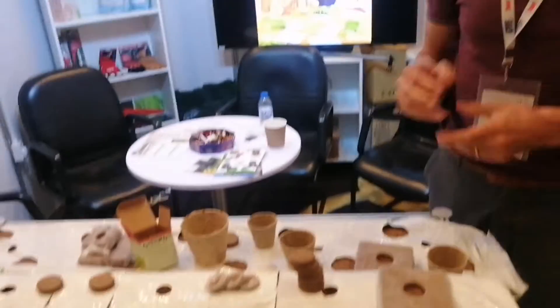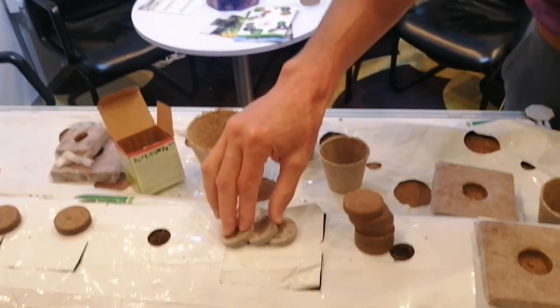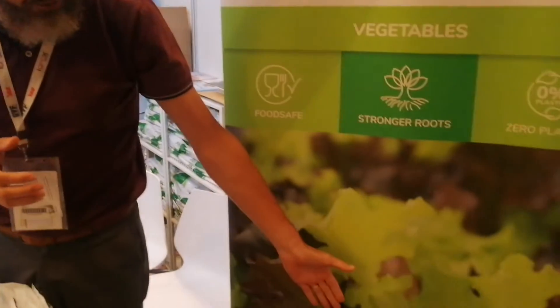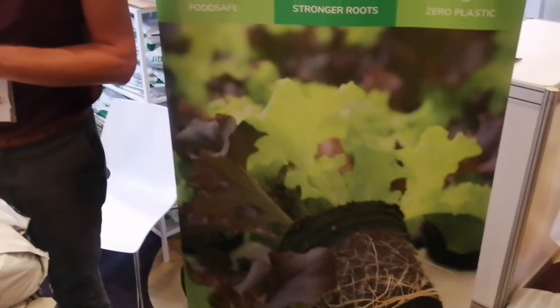The second product group is the Giffy Pot, very important. The third product group is Giffy 7, and these product groups are mainly used for propagation, but they are also very well used in CEA environments — for all kinds of systems or gutters to produce greens, even strawberry or lettuce in CEA environments.